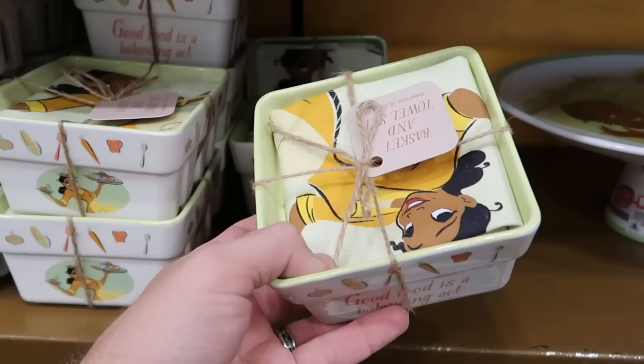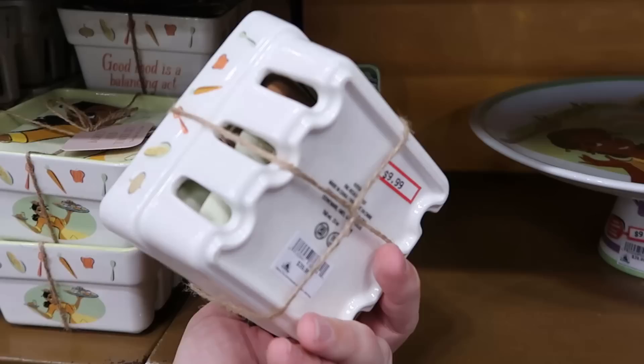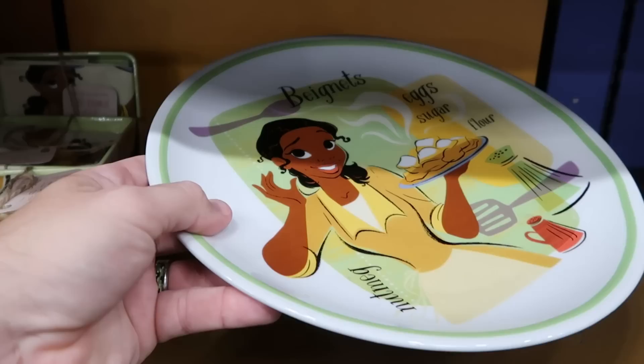There are further markdowns here at the Character Warehouse. They have these cool little ceramic basket ones with Princess Tiana that come with a kitchen towel — originally $40, now only $10. They also have the huge cake serving trays with Princess Tiana — it says beignets, eggs, sugar, flour with a really fancy design on the bottom — $10 from $40.